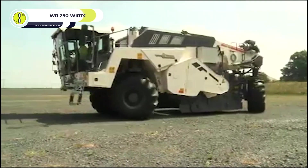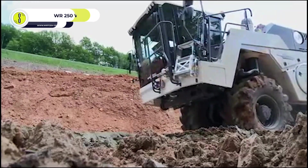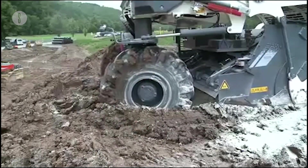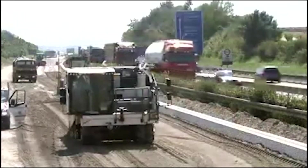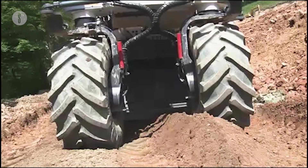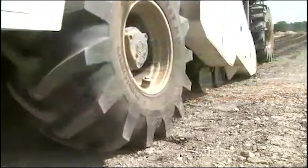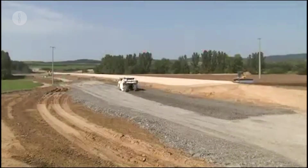WR250 Wirtgen. Manufactured in Germany, the WR250 Wirtgen soil stabilizer and cold recycling machine is ideal when working in limited space. As a powerful milling and mixing machine, the Wirtgen has a working width of 6.5 feet and a maximum working depth of 19.5 inches. Typical applications include construction of industrial estates, parks, highways, sports grounds, dams, backfilling, and landfills.